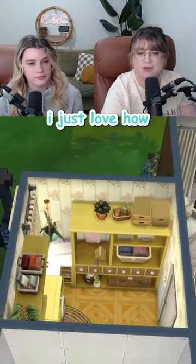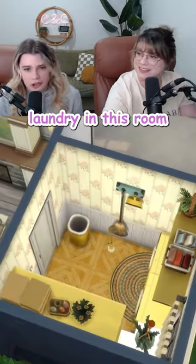Another laundry room complete! I just love how bright and pleasant it is. It would be a pleasure to do laundry in this room. See you next week.